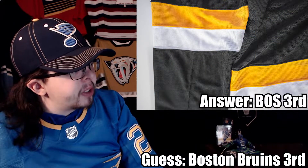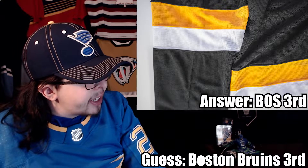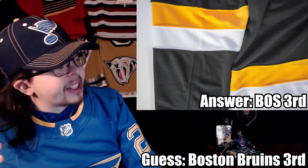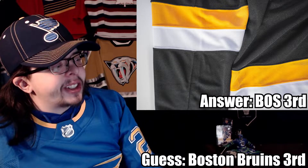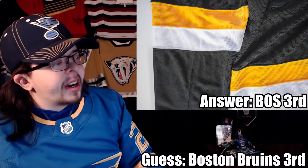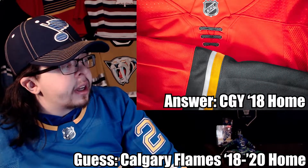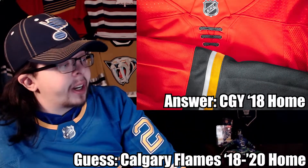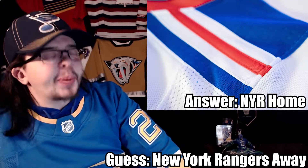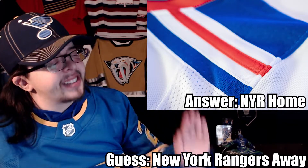Now let's check the answers. I'm going to verify using Twisted Rister Hockey's video since Neil's challenge doesn't include a text document with the correct answers — just the unaltered photos. Number one: yes, that's the Boston Bruins alternate — I got that one correct. Number two: Calgary Flames home jersey — correct. Number three: New York Rangers away jersey — correct. Three for three so far, which is great, but I know it goes downhill after this.